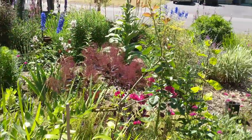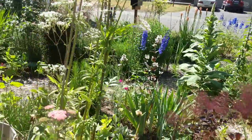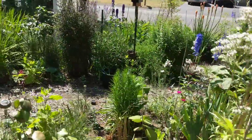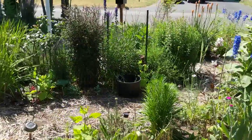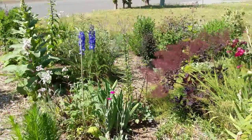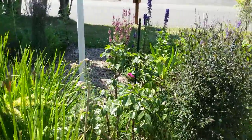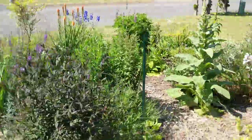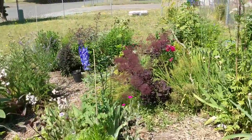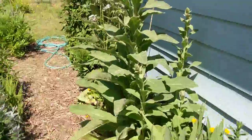Some roses — the blue things are delphiniums, that's a favorite of mine. I have a friend that's moving so I inherited all these plants last year, which is pretty cool. It's terrible losing her but I'm enjoying getting her plants. Alright, I'm going to make my way to the backyard now.